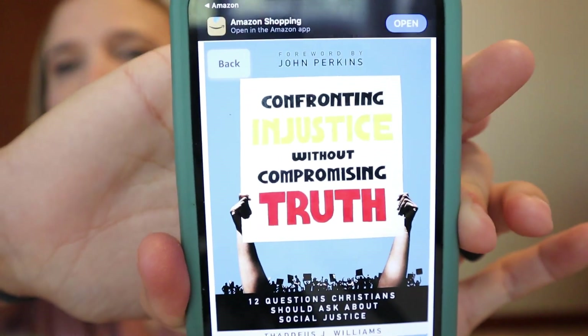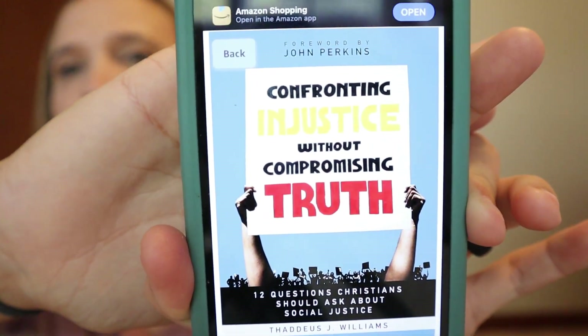The fourth book for the Colson Fellows that I've been reading this month is Confronting Injustice Without Compromising Truth: 12 Questions Christians Should Ask About Social Justice. I'm just in the very first chapter, but I'll be done with the assigned portion pretty soon since we only have to read the first few chapters. It is really good so far and I can't wait to dive in deeper.